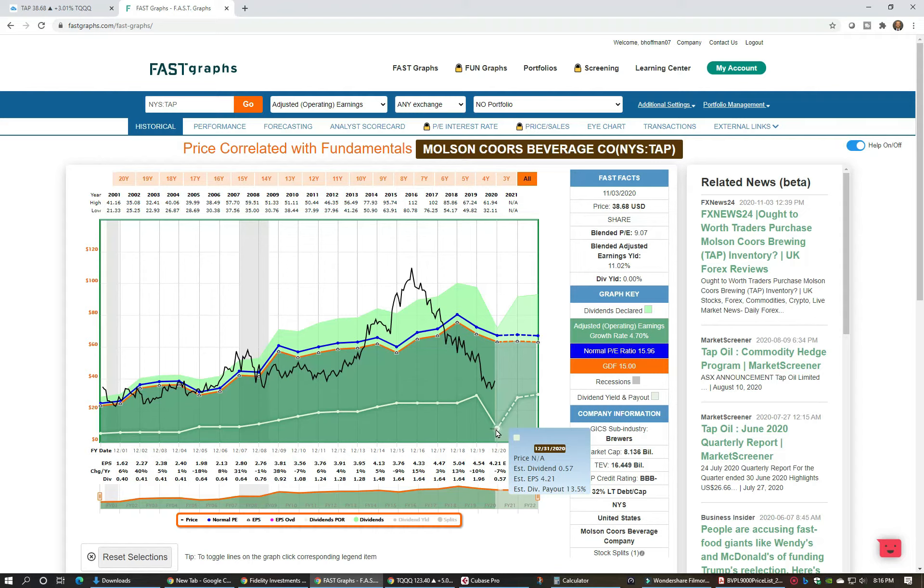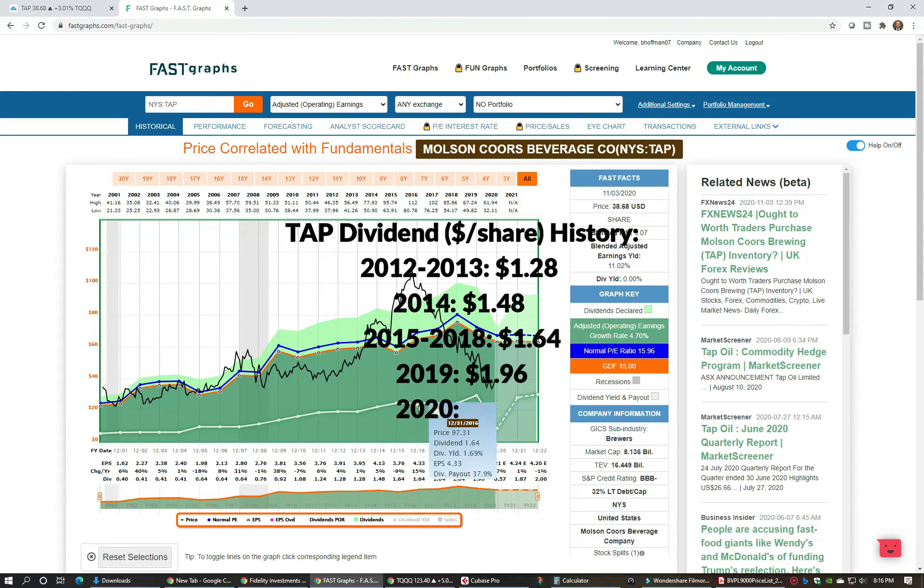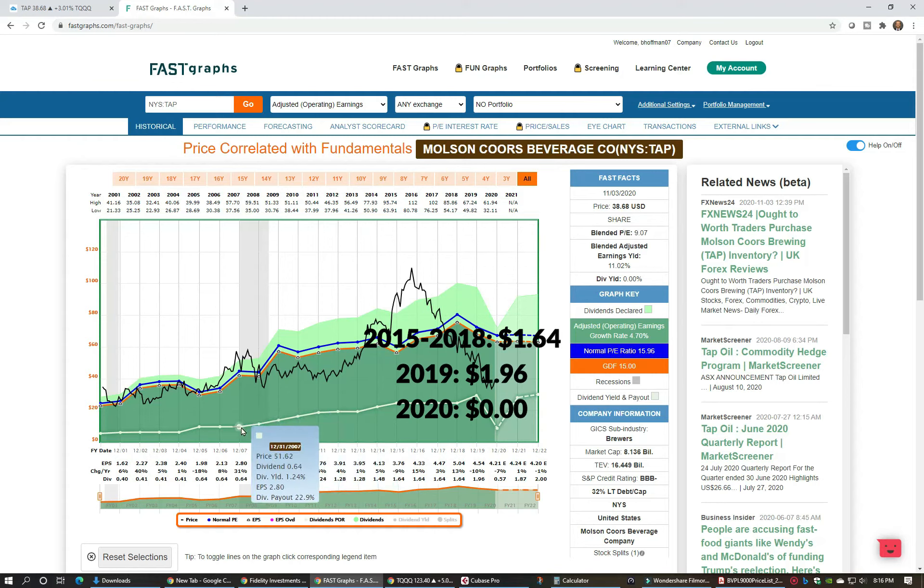Obviously it's bad in the short term for those expecting that dividend, but if the company needs to do that to protect cash flow during this unprecedented time, I think that's the prudent thing to do. When they did have their dividend, it was typically around 1.75% up to 3%, so recently the price has been reflective of losing that dividend, but if and when that comes back, that'll be more bullish news.